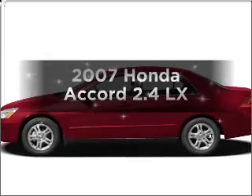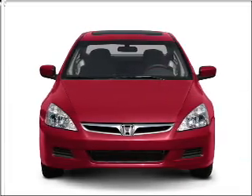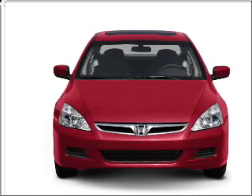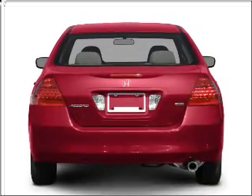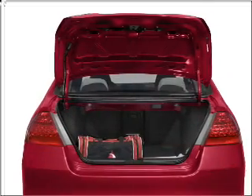Get noticed in this 2007 Honda Accord. Travel the roads in style and comfort in this great vehicle. With an efficient 4-cylinder engine connected to a smooth shifting 5-speed automatic transmission, the anti-lock braking system will keep you safe on the road.